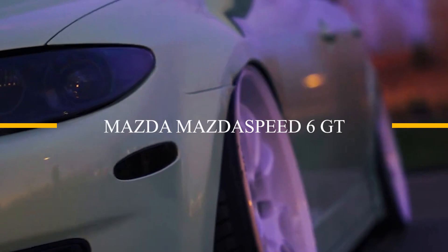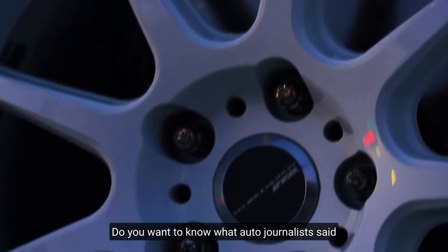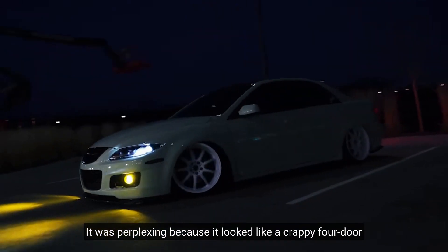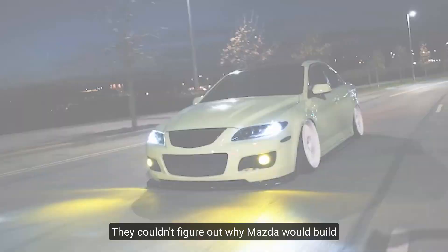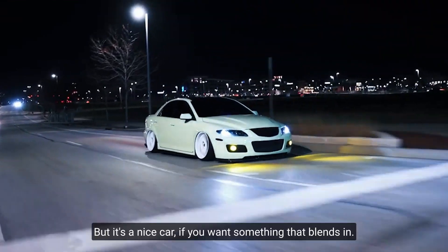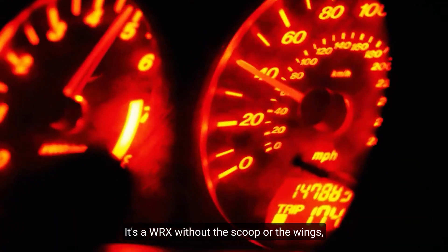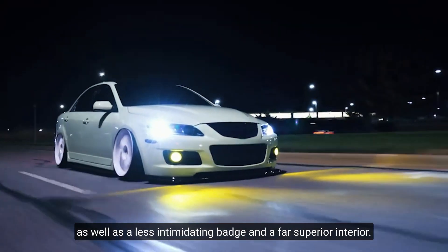Mazdaspeed 6 GT. Do you want to know what auto journalists said when the Mazdaspeed 6 was released? It was perplexing because it looked like a crappy four-door but drove like a rally car. They couldn't figure out why Mazda would build a nearly 300-horsepower all-wheel-drive commuter. But it's a nice car if you want something that blends in. It's a WRX without the scoop or the wings, with a less intimidating badge and a far superior interior.